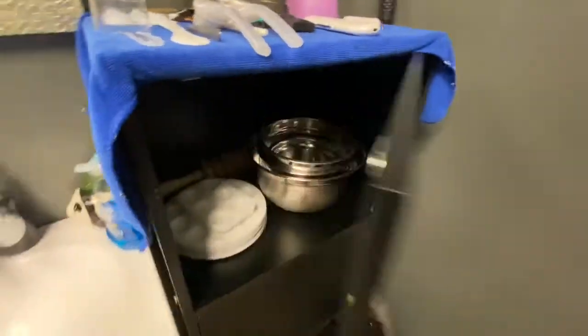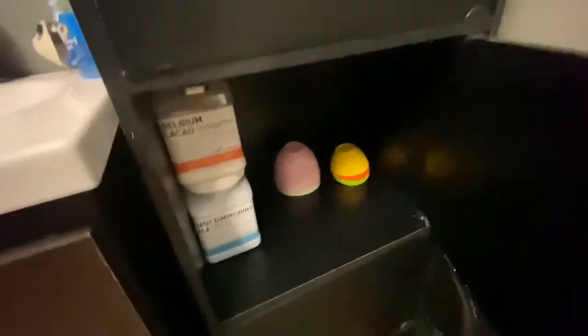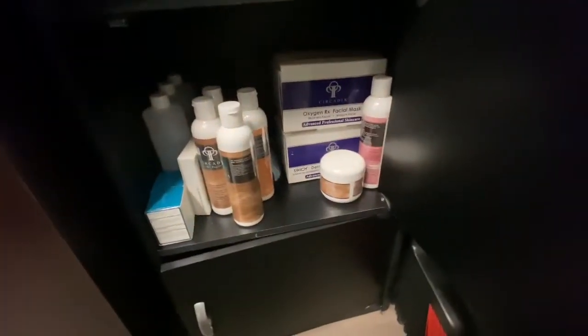This little cabinet is basically where we keep all of our dishes and excess hydro jelly mask and other products that we can't really just keep out.